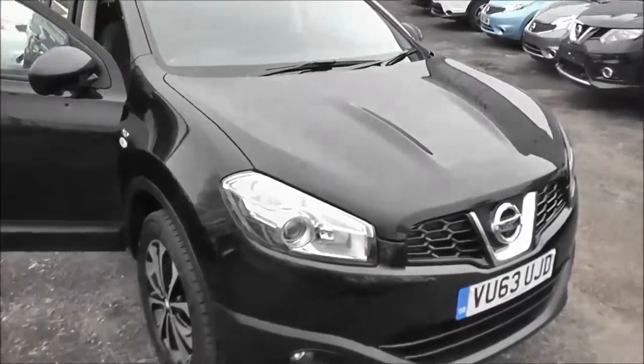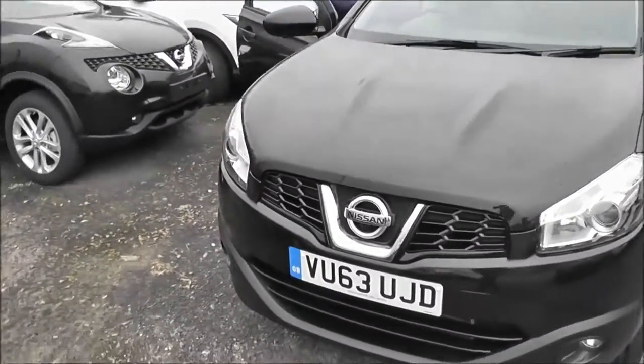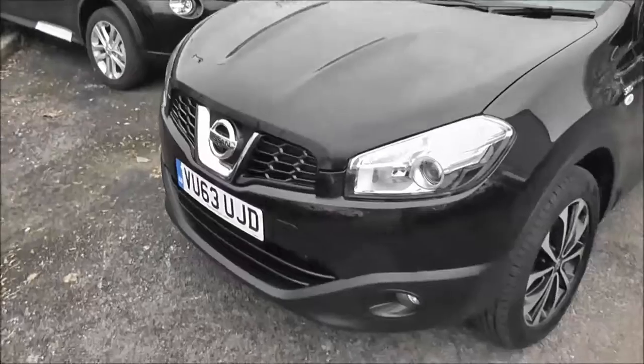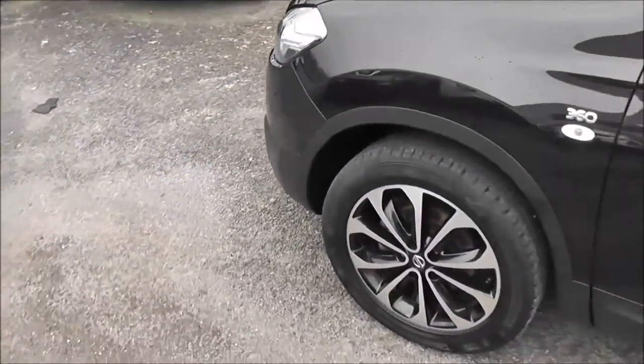This vehicle, because of its low emissions, is in tax band C, which equates to only £30 of road tax per year, insurance group number 22, and has a combined fuel consumption of around 62 miles per gallon.